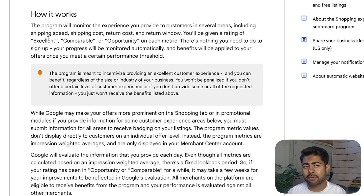The most important thing is what kind of rating you get. You can either get an excellent rating, a comparable rating, or an opportunity rating. You don't necessarily need to have all of these things in place. If you can't change your shipping cost, keep it as is — anything above comparable is really good. You'll get excellent if everything across the board is very good, and there's a very good chance you'll still get excellent even if you have the majority of these things right. As stated on Google's site, there's nothing you need to do to sign up — your progress will be monitored automatically and benefits will be applied once you meet a certain performance threshold.